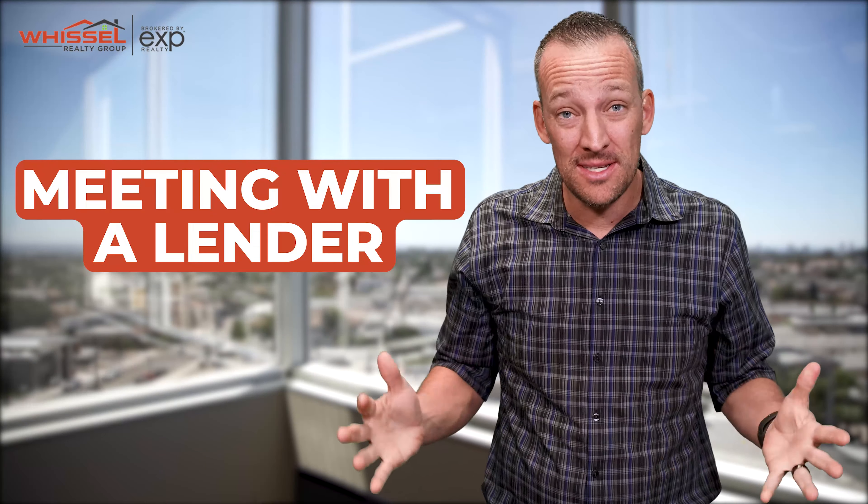Step two in the home buying process is meeting with your lender. We need some money to pay for your house that you have in escrow, so we need to meet with the lender ASAP and get them all of the documentation that they need so they can get the ball rolling on your loan.